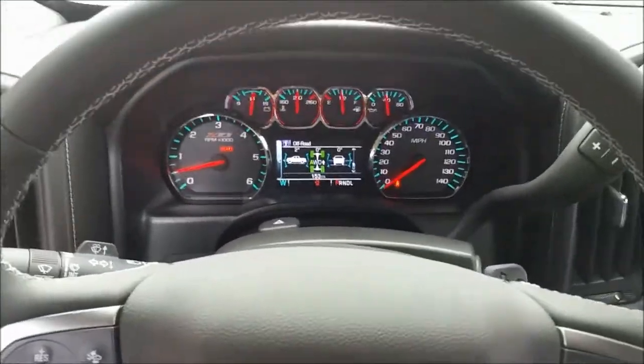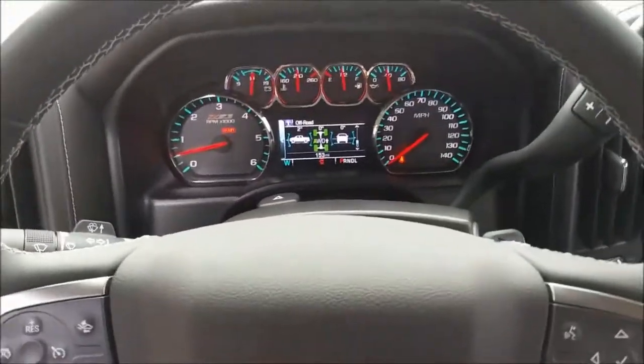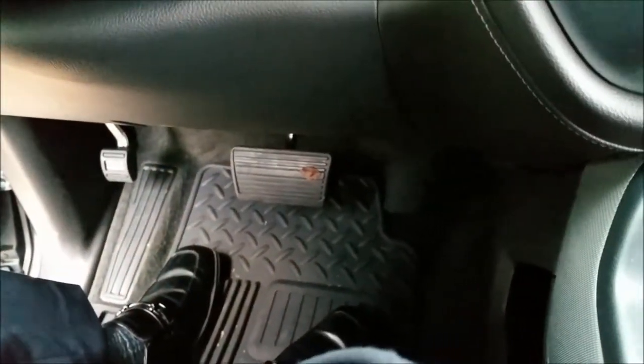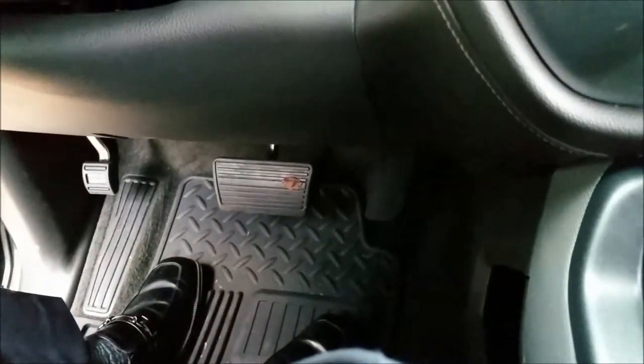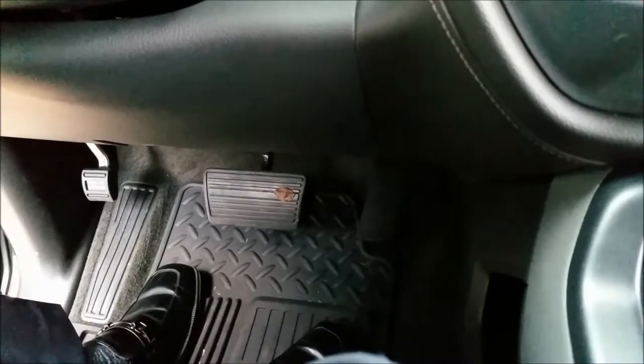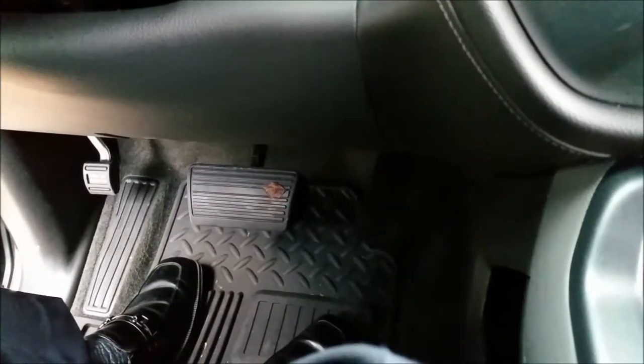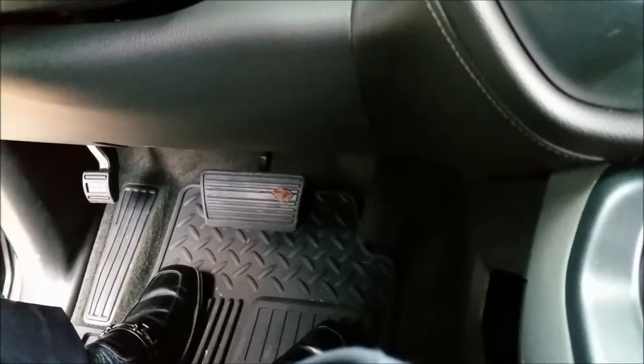Another nice feature when it comes to passengers and who's driving this truck, regardless of height or size, is you also have the adjustable front foot pedals. The foot pedals, as you can see, I'll hit this button — as you can see, they come up. Makes it a little bit easier for someone that's shorter to drive the truck, and they go all the way back down for someone taller.